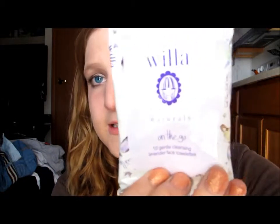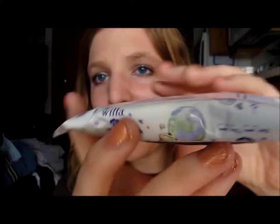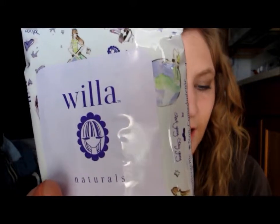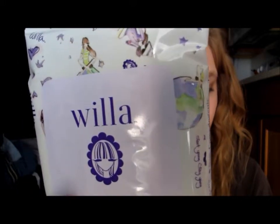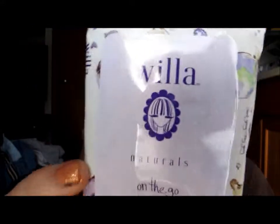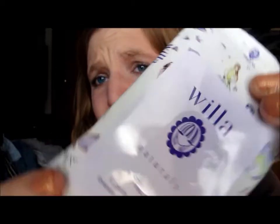The next thing is the Willa Naturals On The Go 10 Gentle Cleansing Lavender Towelette. The packaging is so cute. It says there's no need to cozy up to your sink — wipe away the day with these aloe and lavender infused wipes. You get a 30-pack for $7, which isn't bad at all, but this one comes with 10. I'm really excited to try these — right now I love the Neutrogena ones.